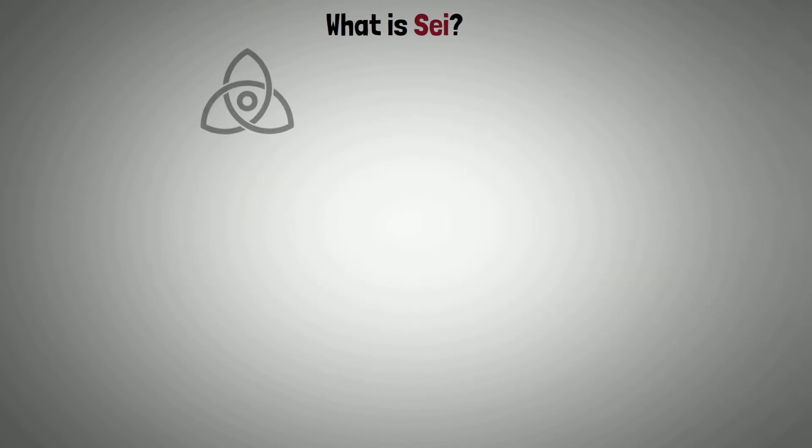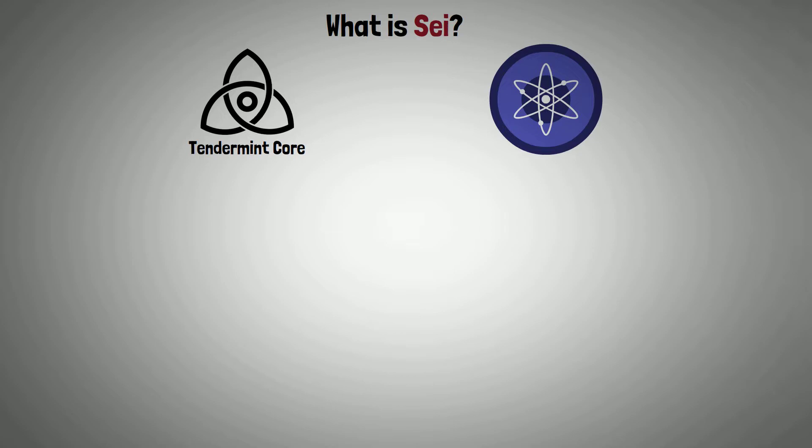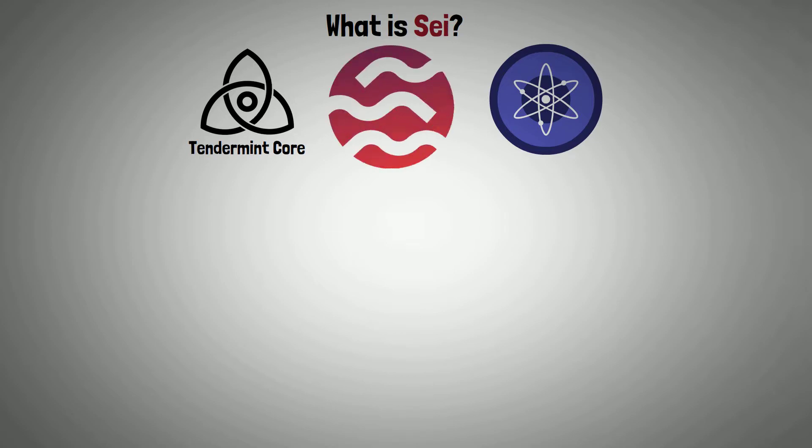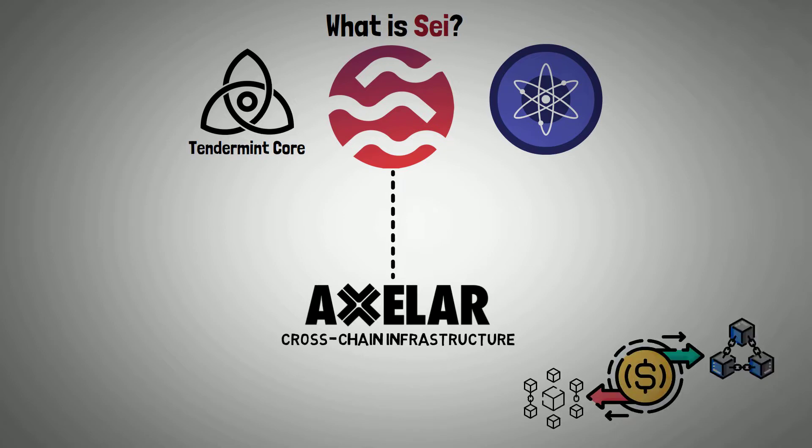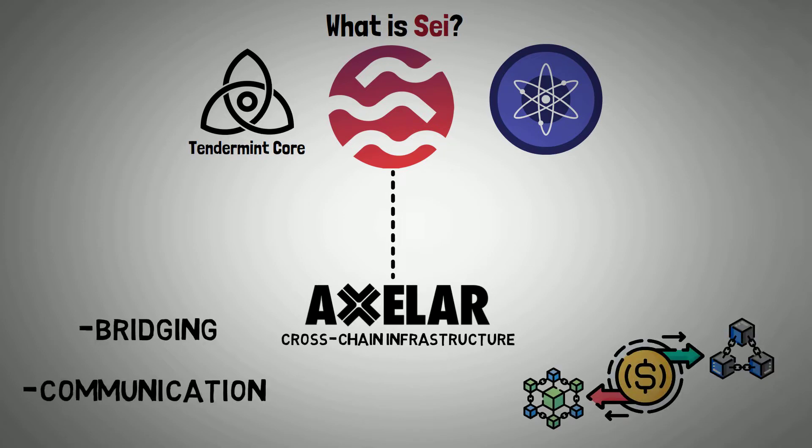SEI depends on the Tendermint core consensus mechanism to support the Cosmos ecosystem on the security front. To increase interoperability, SEI is collaborating with a number of other protocols. For instance, it disclosed a collaboration with Axelar, a cross-chain infrastructure provider, that will enhance capital transfer to and from other blockchains as well as bridging and communication with other protocols.